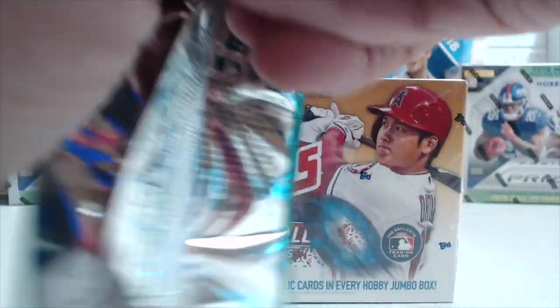Those are sideways cards, so that's a pretty good pack actually. There's an Acuña debut — yep.